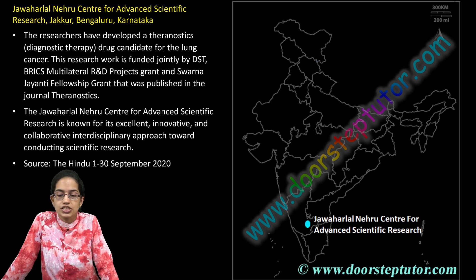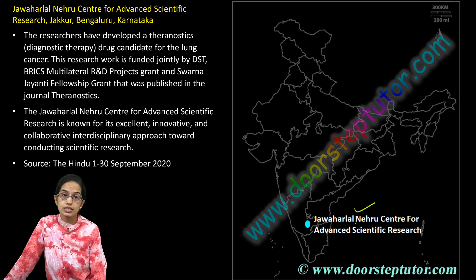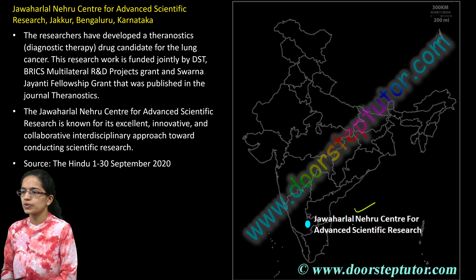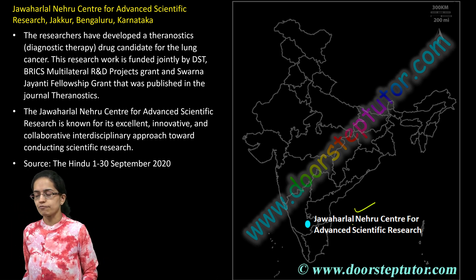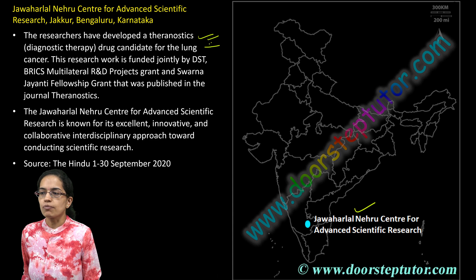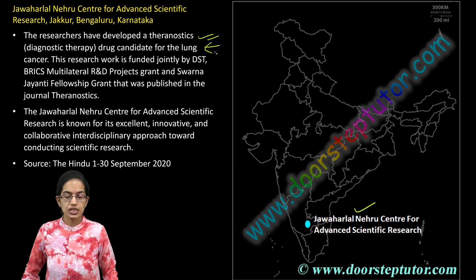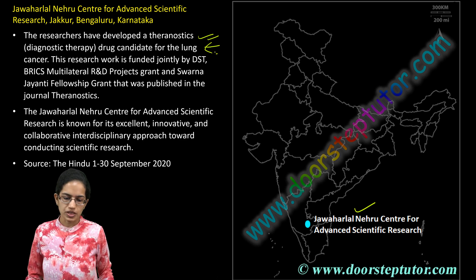The next is at Jakkur, where we have the Jawaharlal Nehru Centre for Advanced Scientific Research. Here, interdisciplinary research has been promoted and a lot of R&D activities have been done. Recently, a theranostics — which is a kind of diagnostic therapy — has been developed for lung cancer, a breakthrough development by the Jawaharlal Nehru Centre for Advanced Scientific Research.